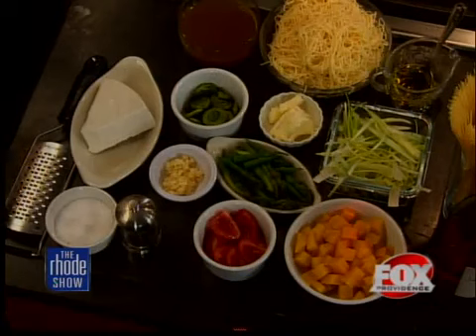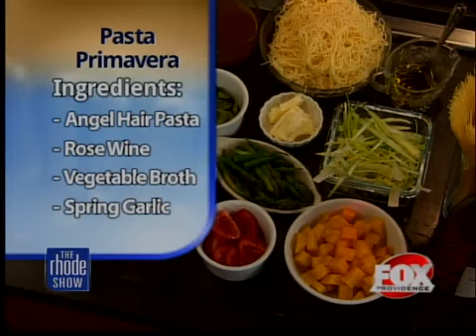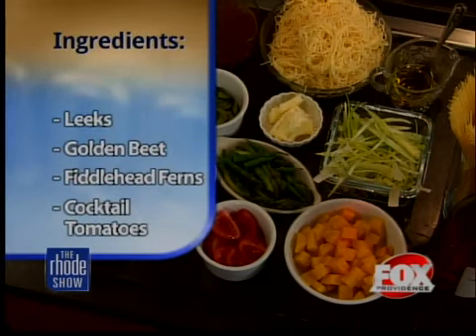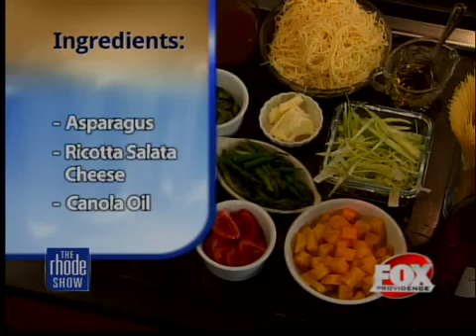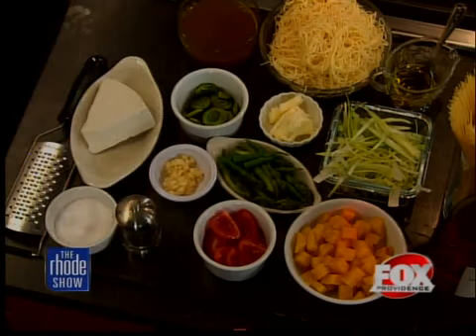Is this your dish or from a certain restaurant? This is my dish, but inspired by all of our chefs on the tour. It's springtime so they like to go with fresh spring ingredients, so we're going to try to kick these clouds out with some fresh pasta primavera. We've got golden beets, leeks, fiddlehead ferns, spring garlic, roasted asparagus, tomatoes, and we're going to top it with some ricotta salata cheese. Find the recipe and ingredients online at foxprovidence.com.